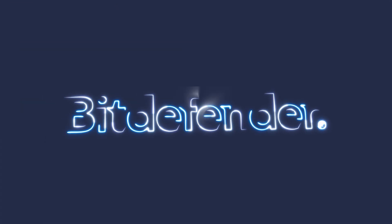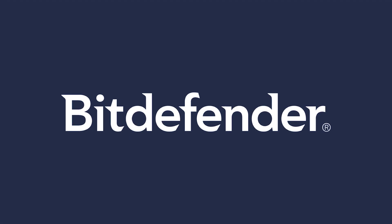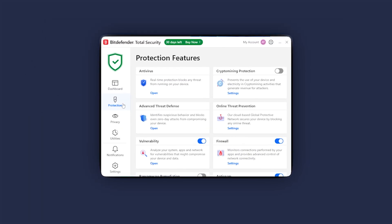Next up, we've got Bitdefender. This one stands out for its strong security features and user-friendly interface. Whether you're on a Windows laptop, Mac, or even a smartphone, Bitdefender offers a variety of tools to keep you protected.